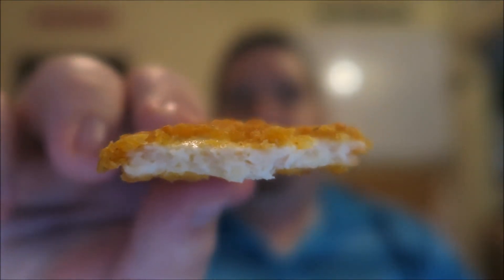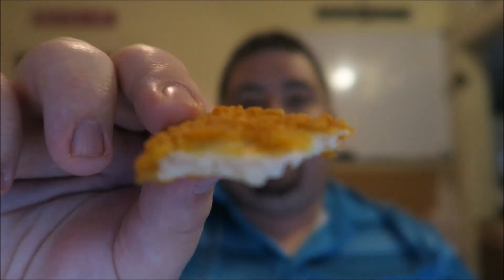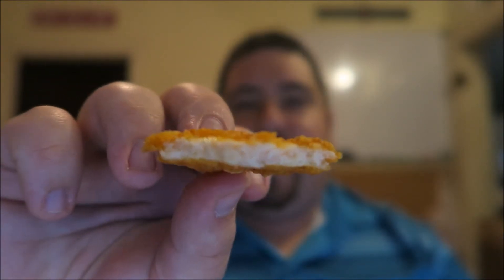The first one was pretty good. Let me tear it open here and let you see what it looks like. So there's the thickness of it — not too bad. They're not real thick, real thin little chicken. Basically a thin chicken patty just cut up in triangles and deep fried.